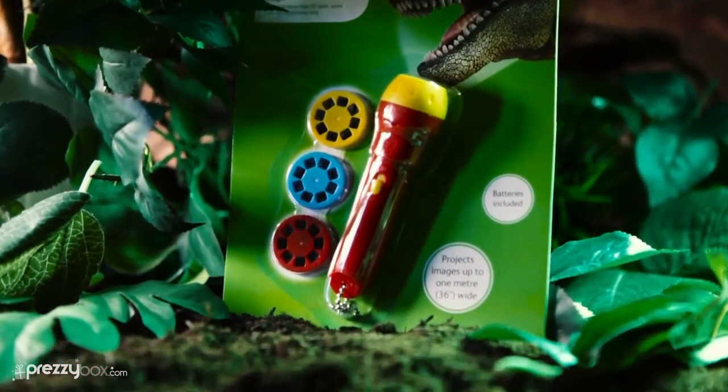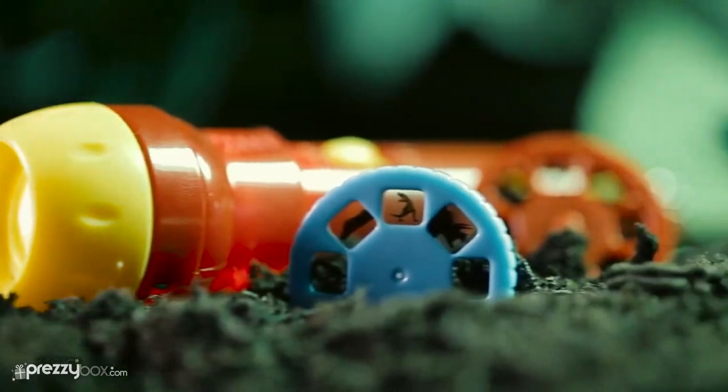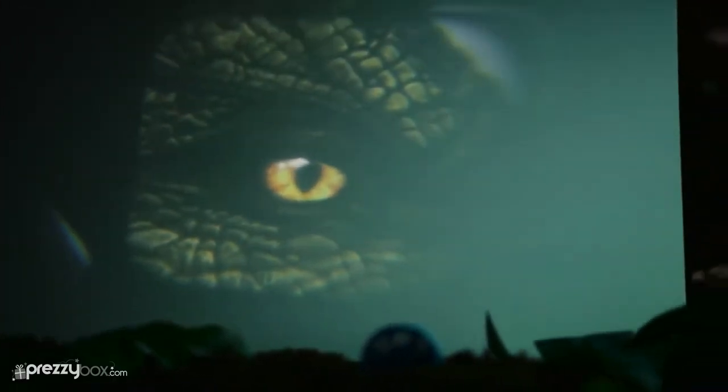This handy little nightlight torch is a perfect gadget for kids who love anything dinosaur related. With 24 dino slides to go through, it will keep them entertained for hours whilst helping to warn off any boogeymen that might be lurking under the bed at night.